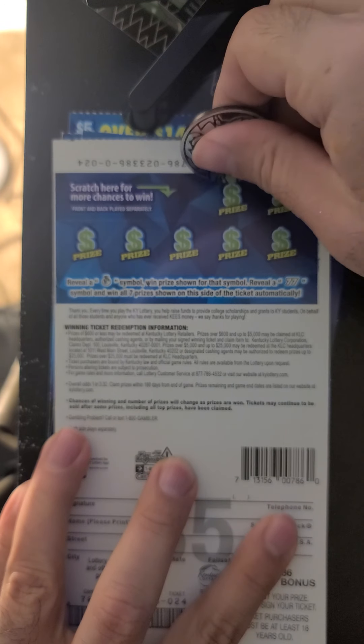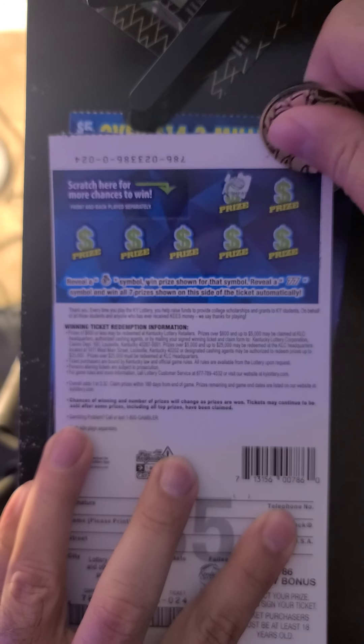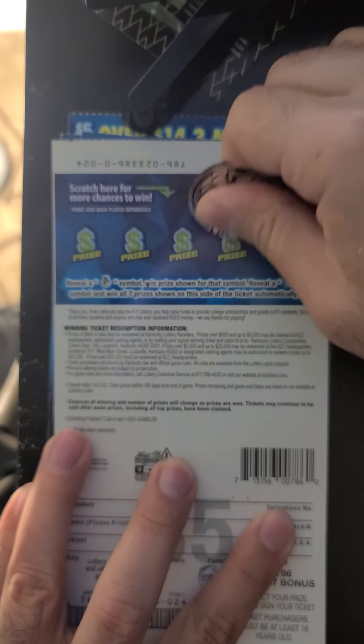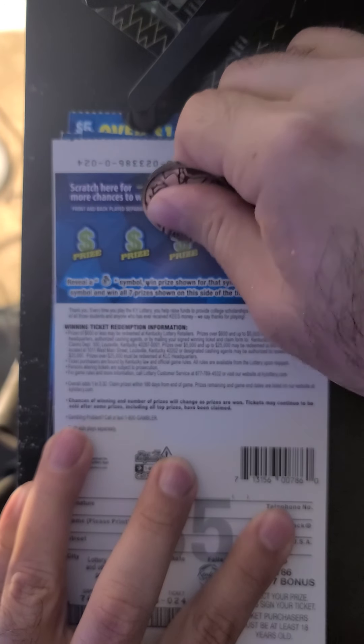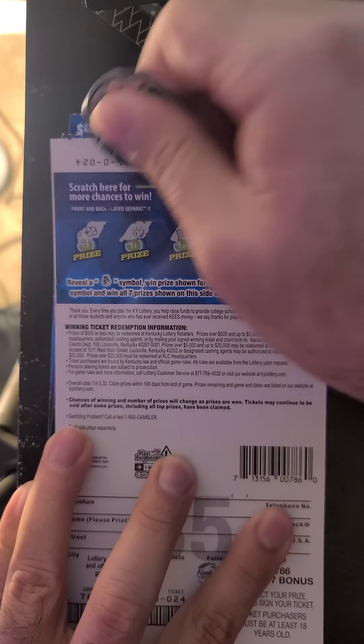I like to start on the back, so here we go. Got a compass, banana, emerald, anchor, phone, nugget, and a clover.